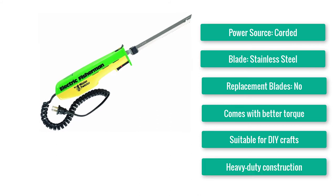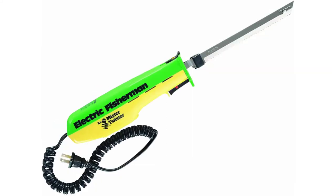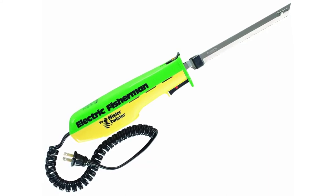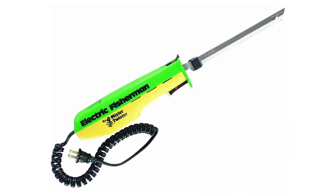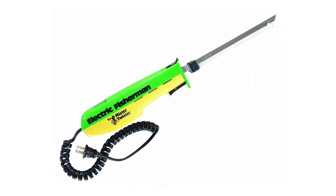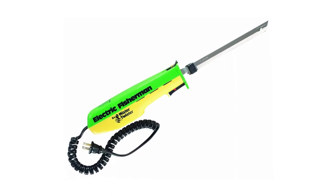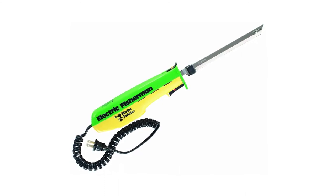The Mr. Twister EFILM electric knife offers 50% more torque than other standard models on the market. It can cut, slice, and assist with DIY craft work. The powerful motor runs on 120VAC and features a safety lock to prevent accidents, along with heavy-duty construction and a convenient blade release mechanism. The main drawbacks are the super short cord length that limits reach and the product's unimpressive looks.